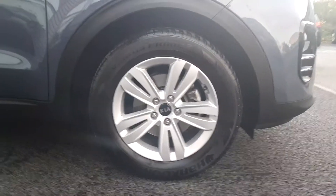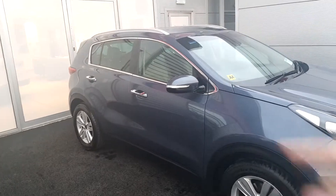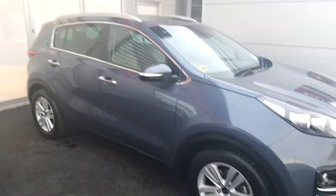We've got our beautiful 17-inch alloy wheels. Also got our exterior chrome pack located on the edge of the window here, giving it that beautiful finish, as well as our roof racks which come standard with this car.